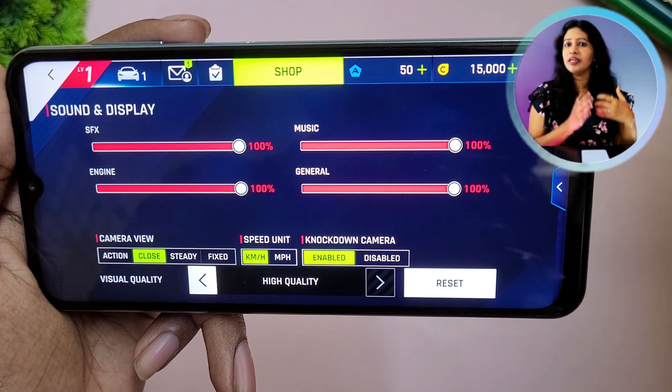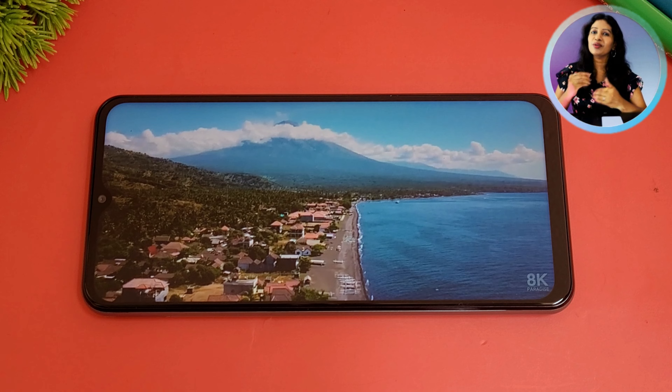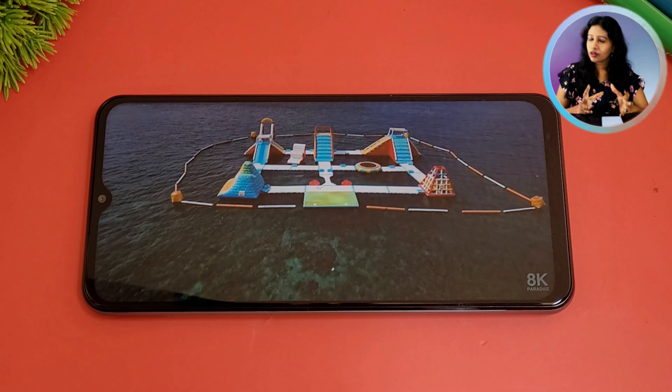For mobile gaming, the Infinix Hot 20 handles games well day to day. Camera performance is very good, and the IPS LCD panel offers a brighter and slightly smoother display. However, the main drawback of Infinix is heavy bloatware — there are many pre-installed apps, ads, and pop-up notifications. While the price is affordable with good features, the bloatware experience is a concern. You can disable unwanted apps and notifications.